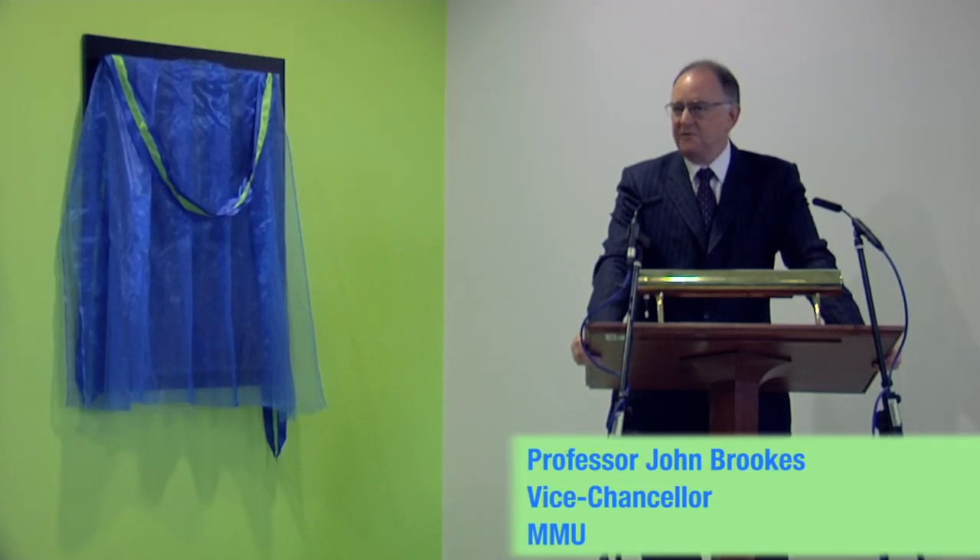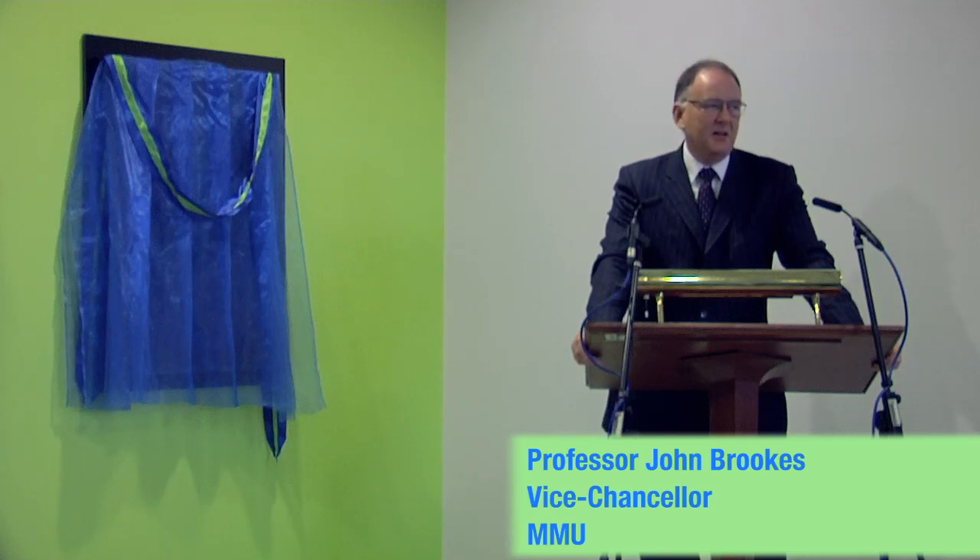MMU is only interested in world-class facilities. We're only interested in world-class achievement. We're not interested in something that is actually below that threshold, because why would our students pay their money to come and study at a place that gives them anything less than world class?